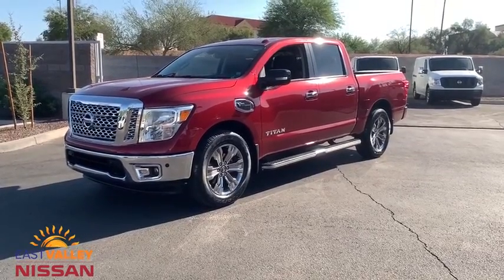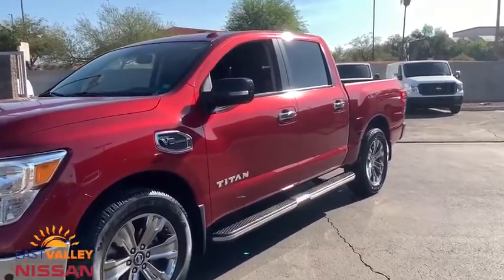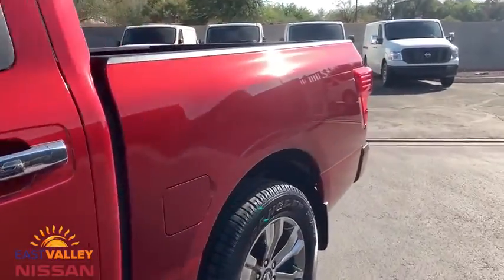Come test drive the 2017 Nissan Titan. The Titan houses the Endurance V8 engine, the largest standard truck engine in its class. But the benefits don't stop there.